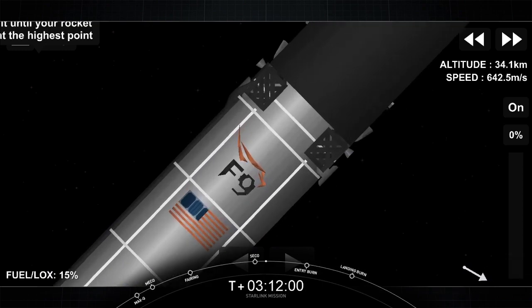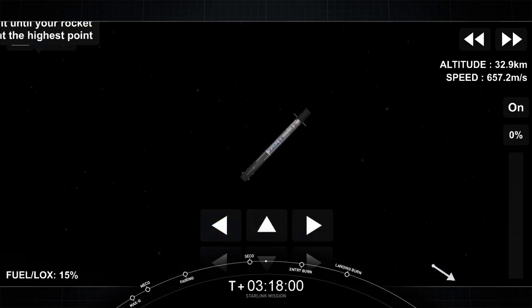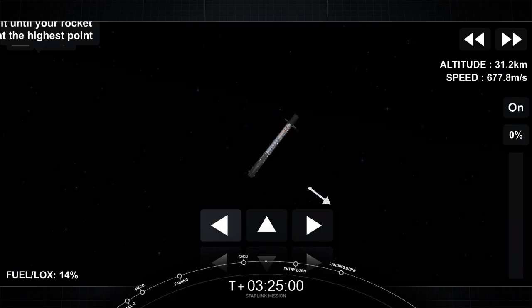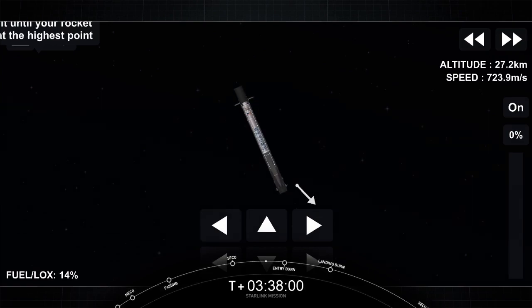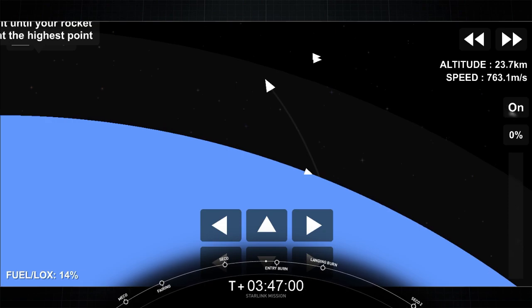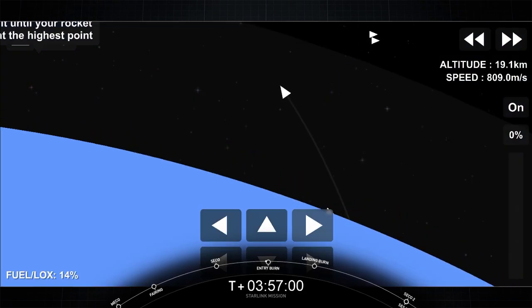Nominal insertion orbit. There's that call-out for a good orbit. Again, the first stage will perform two burns: the entry burn and the landing burn. Stage two is still on a nominal trajectory, carrying our Starlink satellites to their targeted orbit. We are just under 30 seconds away from the entry burn starting up on the first stage. The entry burn will last about 20 seconds long, and it will be three of the nine engines reigniting.